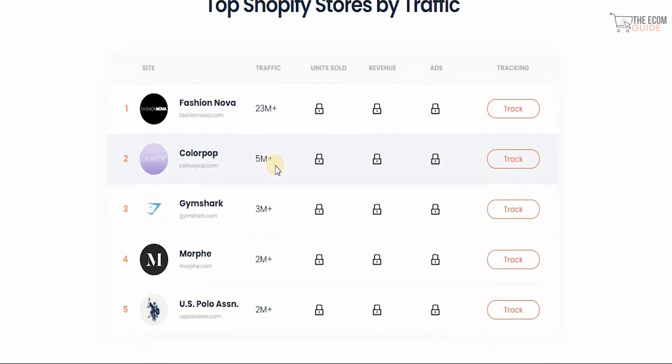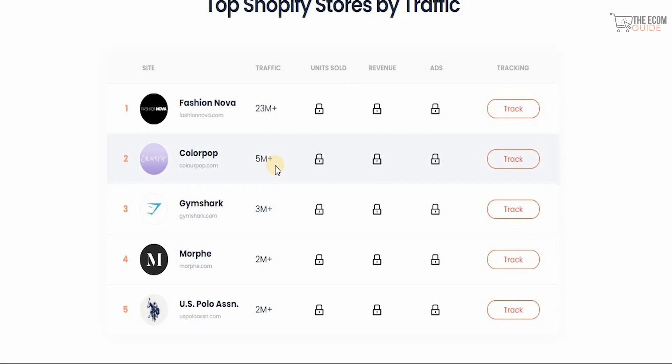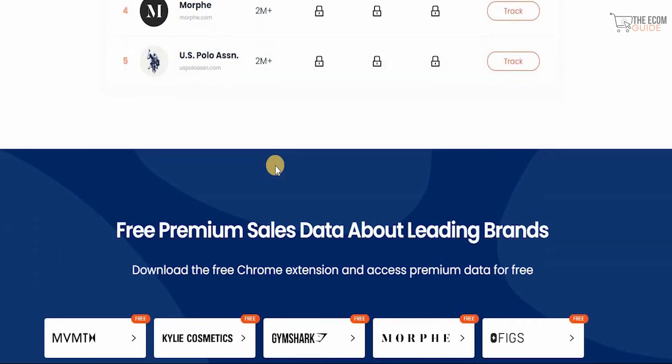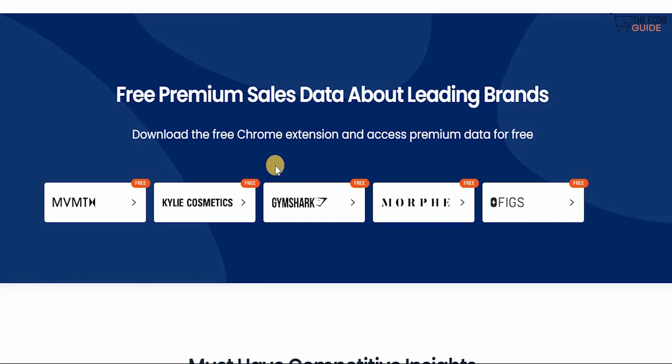From top Shopify stores by traffic, you can track and check out what they're selling. I always mention to individuals to focus on competitors — the more you understand your competition, the better you'll build your business. The effective strategies you can implement and scale come from understanding the mistakes your competitors have made, learning from them, instead of recreating the wheel.